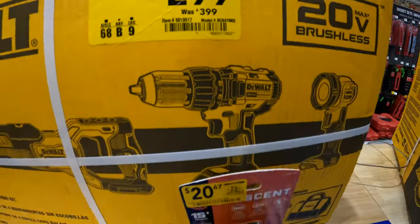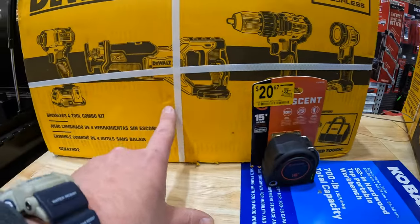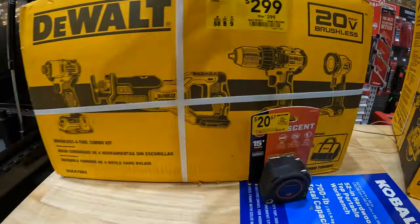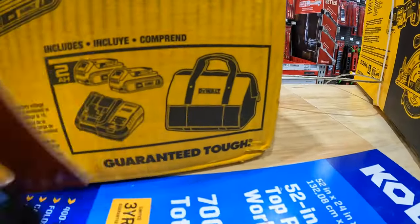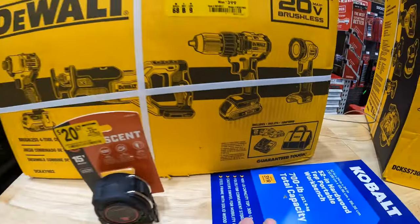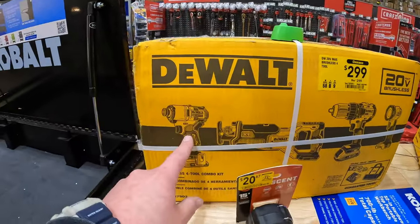$299, was $399, on clearance — for this 4-tool combo kit: impact driver, full-size reciprocating saw, drill driver, a light, two batteries, charger, and a bag. Those are brushless — this is the DCF 840 impact driver.